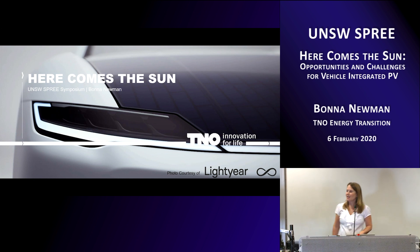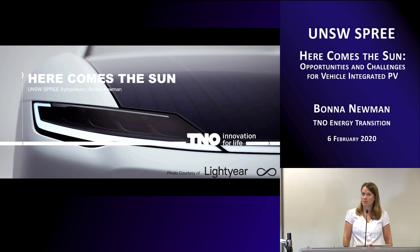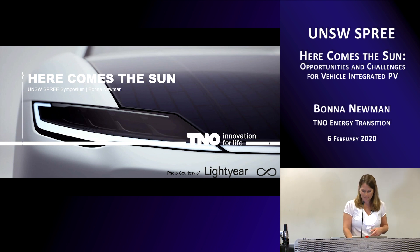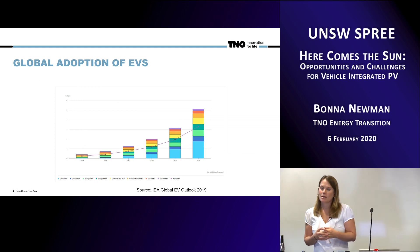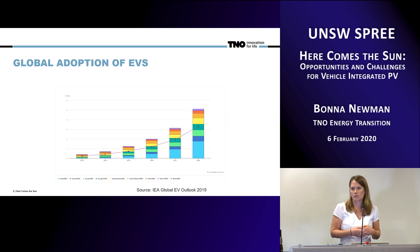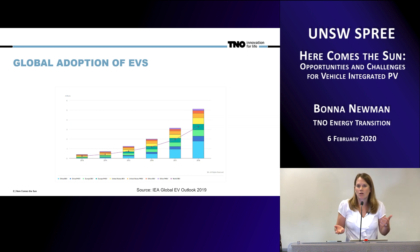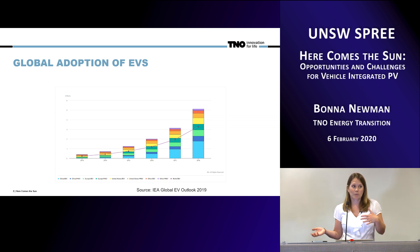Thanks everyone for being here today. In the last two or three years, we've become very involved, especially in the Netherlands, working on vehicle integrated PV and integrating PV into our transport sector. The reason for this is because if you look at the most recent updates about the growth of electric vehicles globally, you can see that there are now just over 5 million electric vehicles globally, and this is a curve that is increasing exponentially.